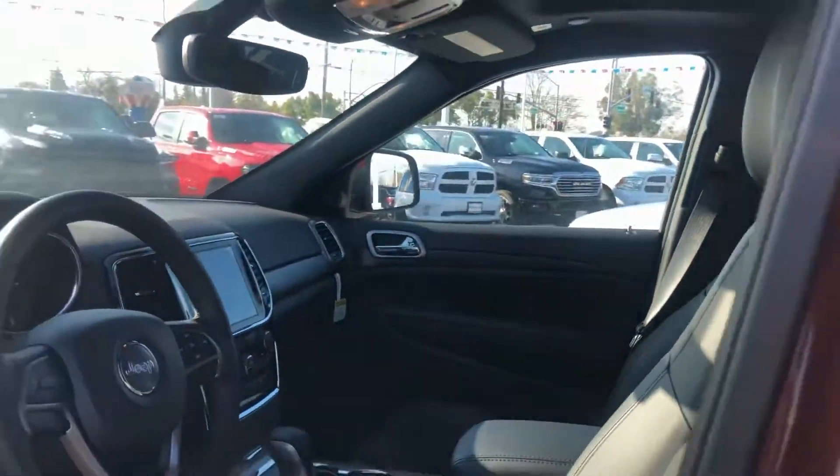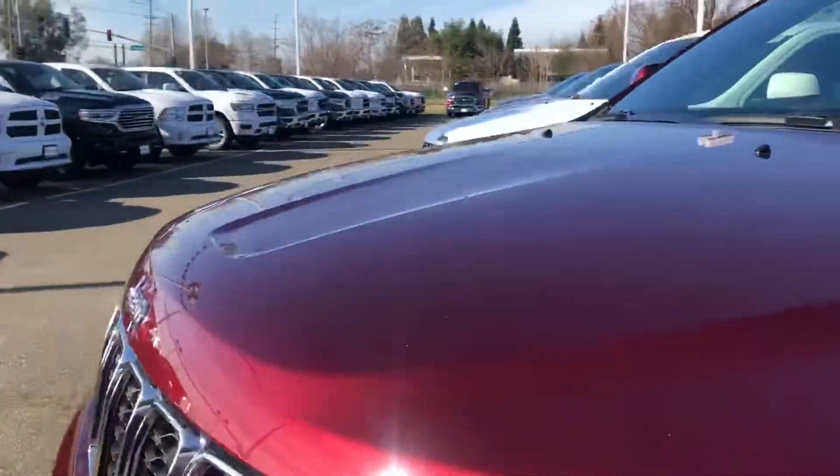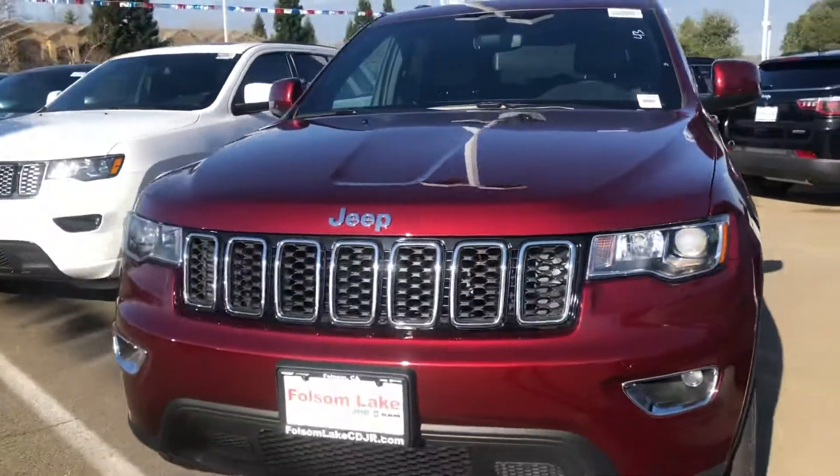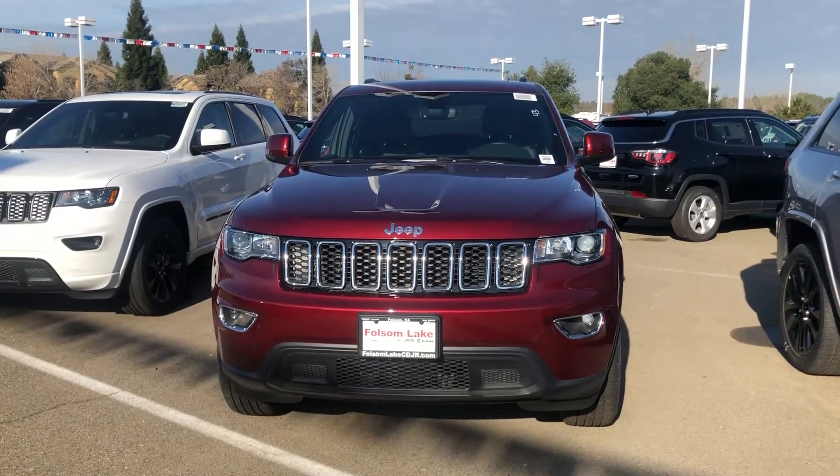It does have a power sunroof. It is an awesome Grand Cherokee — come on down and check it out. Call us at 916-355-9999. Folsom Lake Chrysler Dodge Jeep and Ram, home of the car dog.